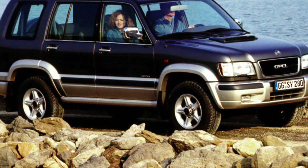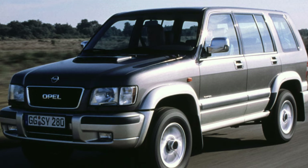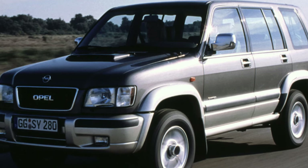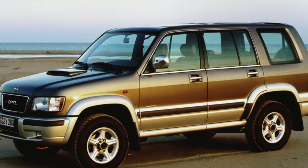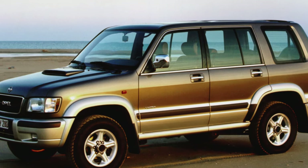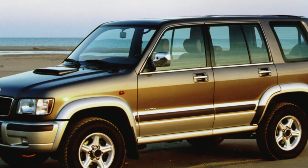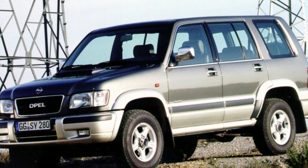This comfortable and solid Jeep with an intricate pedigree can be recommended to those who need a vehicle of really high cross-country ability, and moreover, a relatively inexpensive one. In terms of its image, the Monterey is somewhat out of the ordinary among SUVs, but its components and assemblies, in the event of a repair, will not turn out to be something exclusive. In a word, in addition to practicality and reliability, the buyer will also get originality.